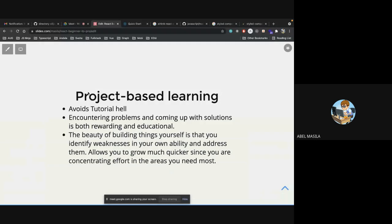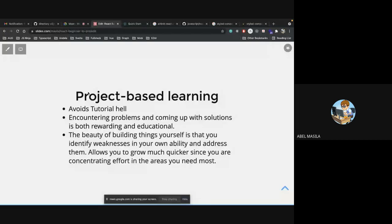Now let's go to the next topic: React project-based learning. I want to explain why it's important to learn by doing. One thing people fall into is something called tutorial hell — where you are always stuck on tutorials, wanting to build the next project but always going after a tutorial with no confidence to tackle a project on your own.